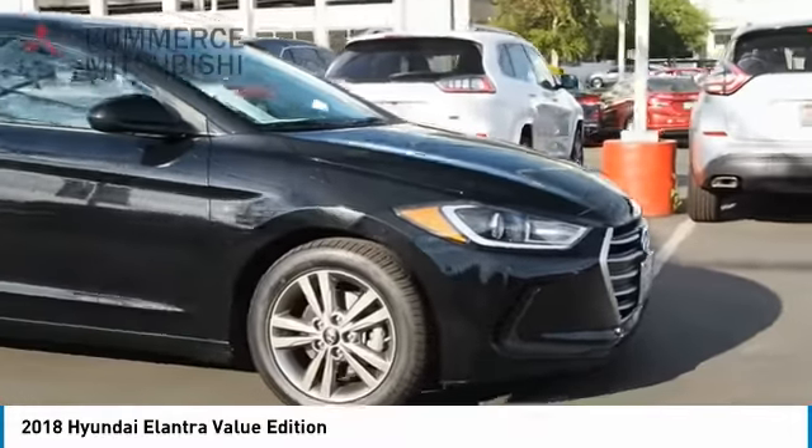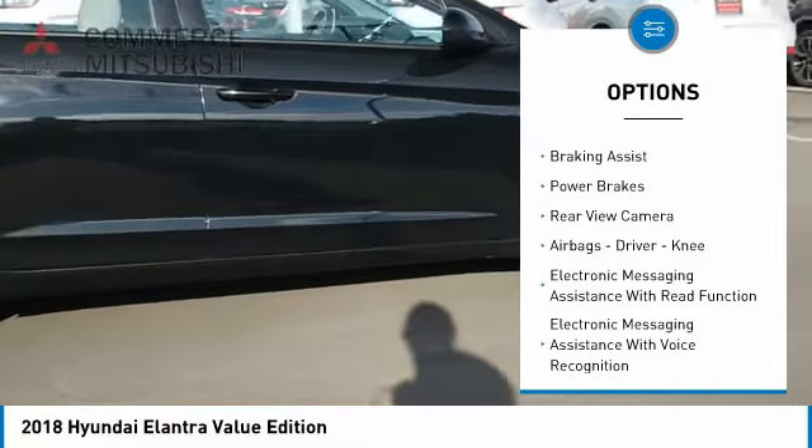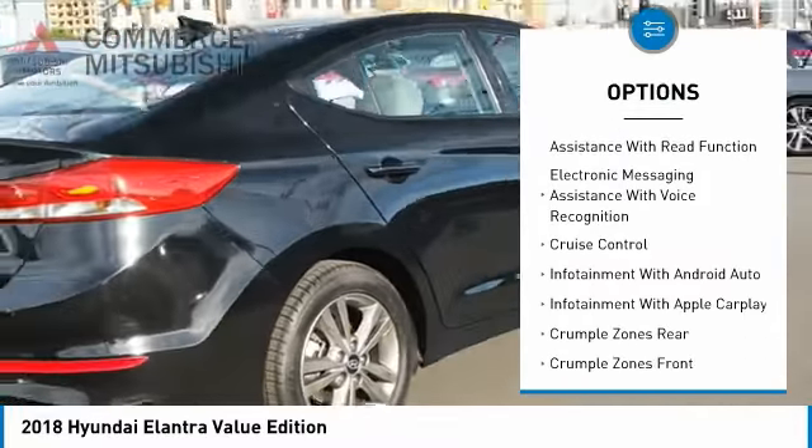Here are some of this vehicle's great options: power windows with safety reverse, traction control, stability control, braking assist, power brakes, and rear view camera.